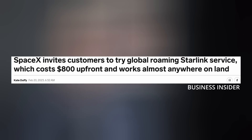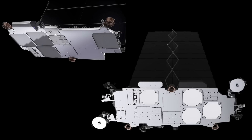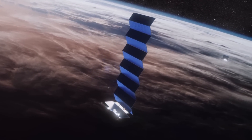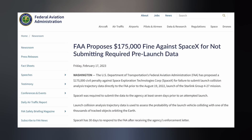At the same time costs are going up — and down, I guess — SpaceX has begun offering roaming Starlink services that work almost anywhere on land. For $200 a month, plus a one-time $600 fee for the Starlink kit, users can connect online almost anywhere on land in the world, thanks to the satellites' space lasers. The offer comes with a warning, however, in that users should expect short periods of poor-to-no connectivity, but speeds and latency will improve dramatically over time. The FAA recently proposed a $175,000 civil penalty against SpaceX for failure to submit launch collision analysis trajectory data directly to the agency prior to the August 19, 2022 launch of the Starlink Group 4-27 mission. Musk's company has 30 days to respond.